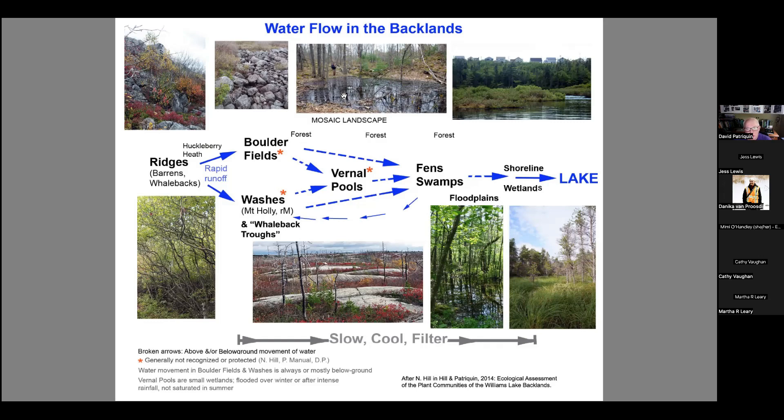Down here we have these boulder fields up around Governor's Brook — they're really amazing. I think these are almost globally rare the way we have them in the backlands. It's close to a globally rare landscape; that really needs to be looked into further.